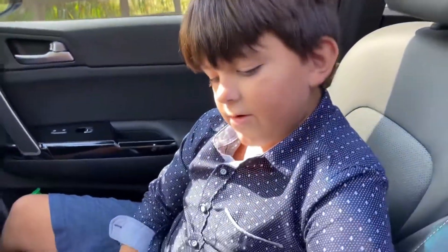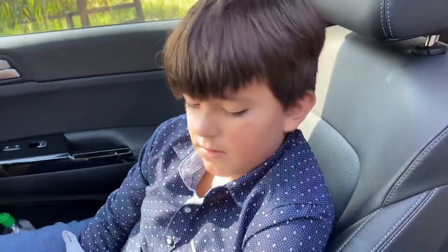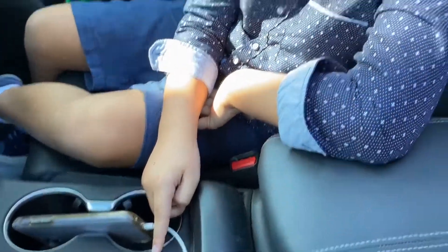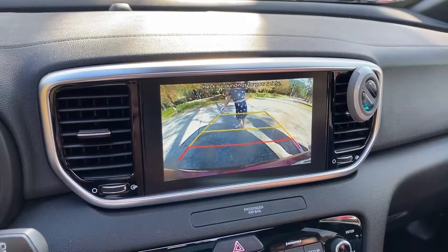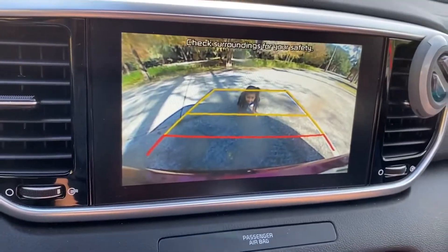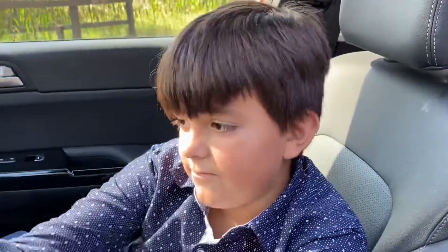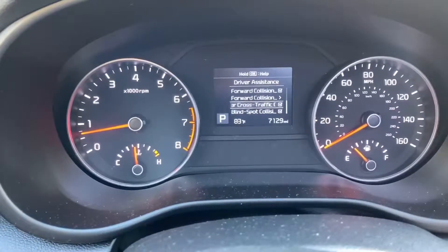This car has an electronic parking brake. The car has an auto hold feature, so if you're sitting at a red light, you can take your foot off the pedal and the car will hold it for you. The car has a rear view camera — check it out. Make sure you check your surroundings before you move. The car has a lot of safety features to keep you safe on the road.